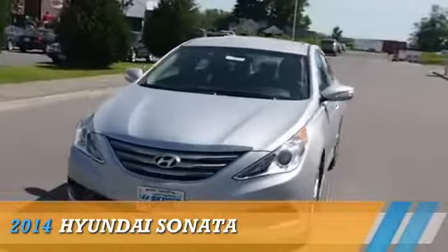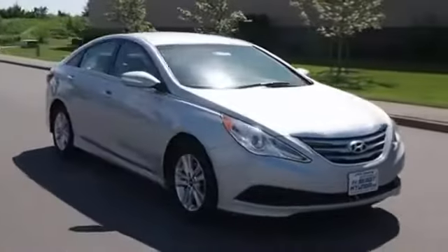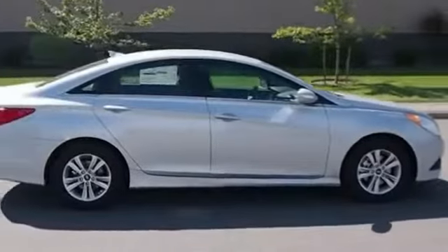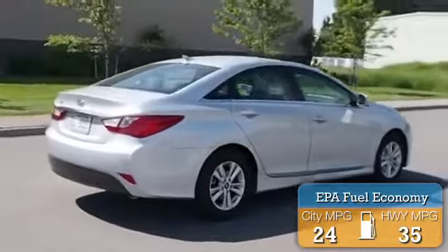Presenting the 2014 Hyundai Sonata, powered by Front Wheel Drive, a 2.4-liter 4-cylinder engine and a 6-speed automatic transmission. Great fuel efficiency saves you money by requiring fewer trips to the gas station.